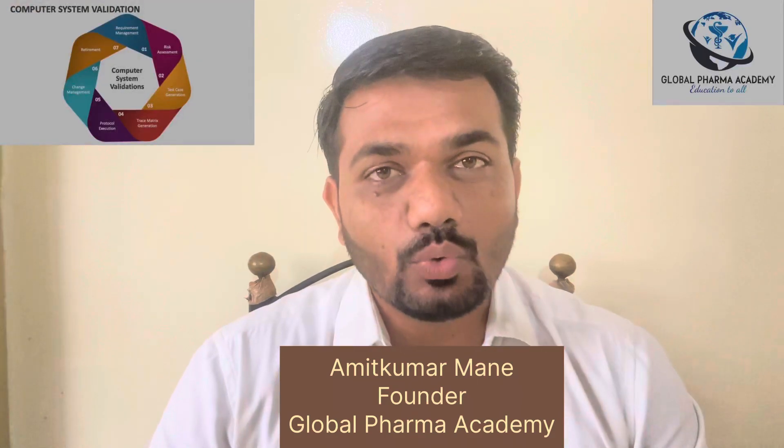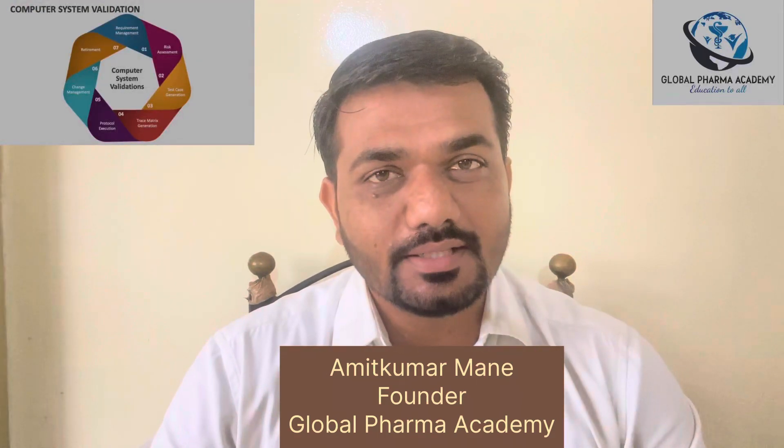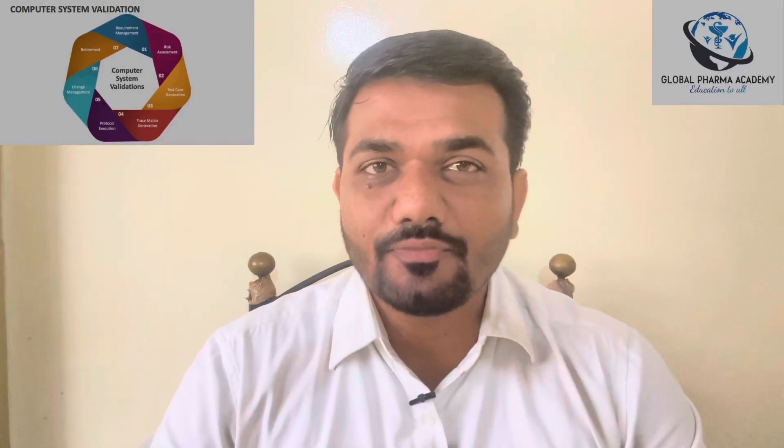Hello everyone. Myself Amit Kumar Maning, Founder of Global Pharma Academy. Today we are going to explore one of the good career opportunities in the pharmaceutical industry, which is Computer System Validation.